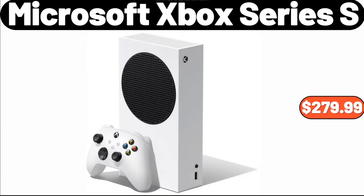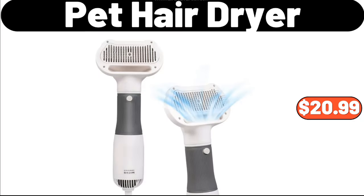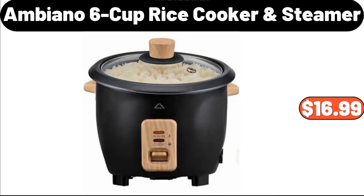Microsoft Xbox Series S, $279.99. Desk Lamp, $19.99. Pet Hair Dryer, $20.99. Ambiano 6 Cup Rice Cooker and Steamer, $16.99.